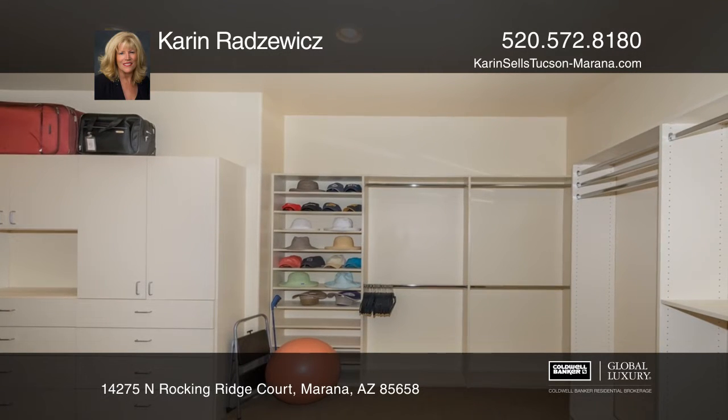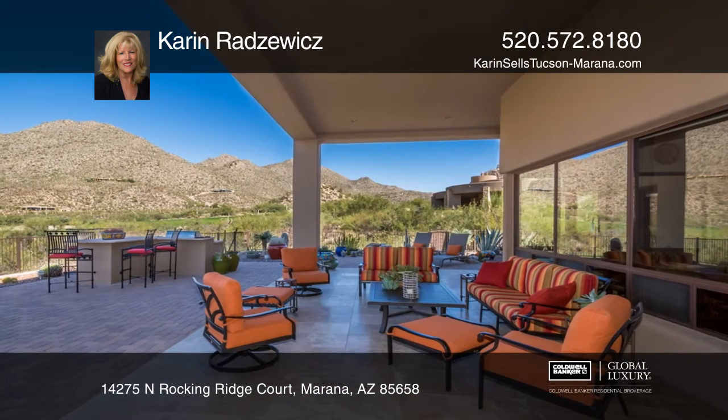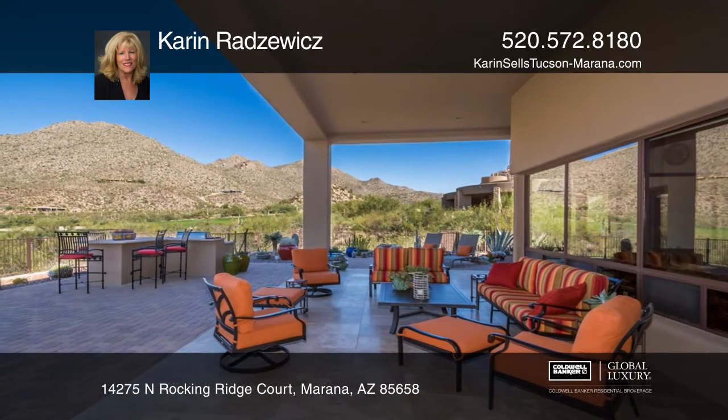The master has a fireplace and a custom closet. It also features a travertine patio and a heated and cooled studio.